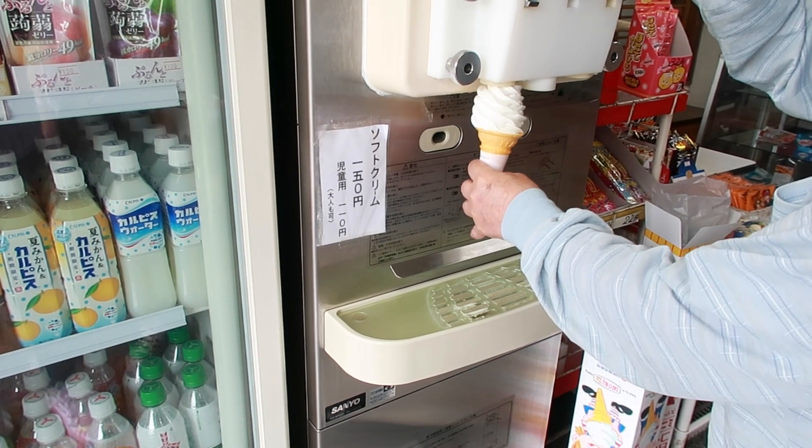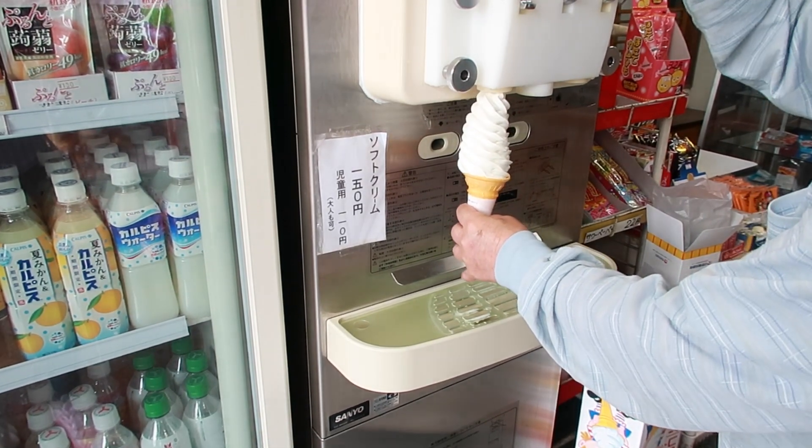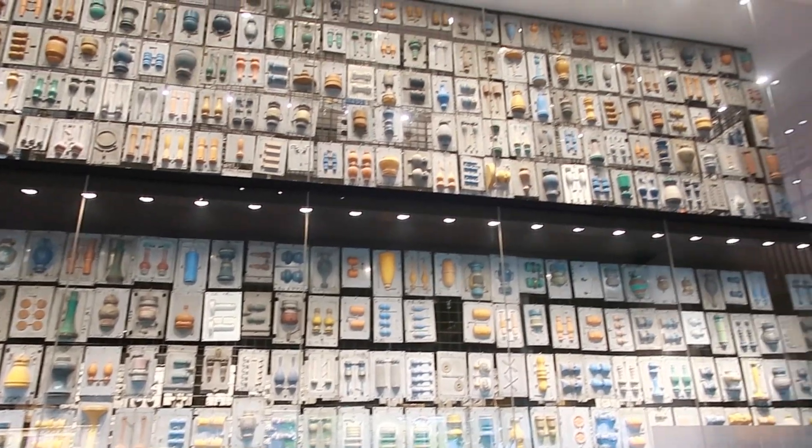We had a break and this ice cream was only 150 yen — really big! This next place is famous for handmade products and that's what we're going to do here.